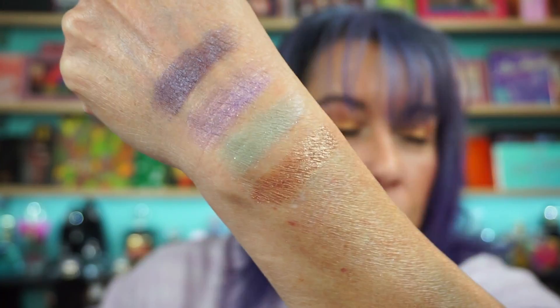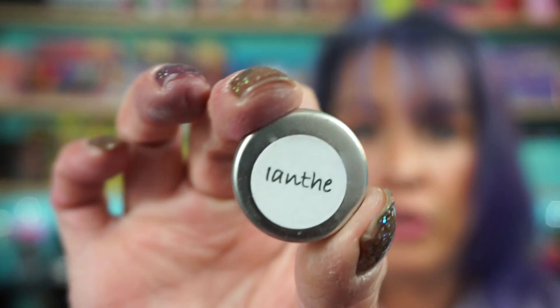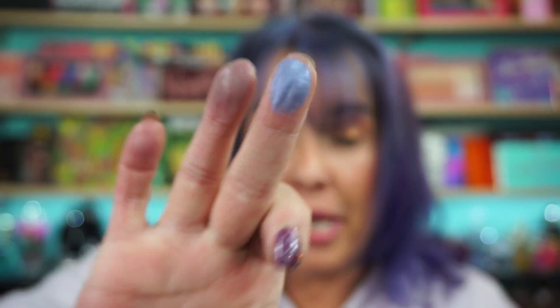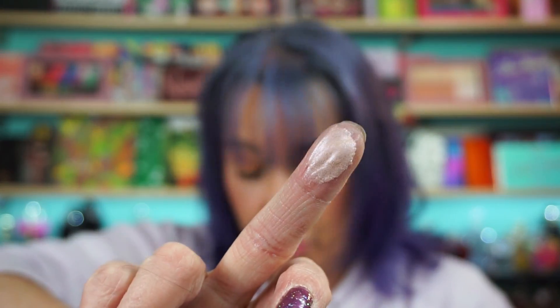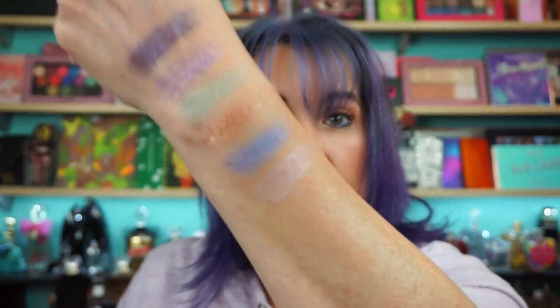Then we have Nibble Nibble Gnaw — a coppery golden shade. Two more. Ianthe — I-A-N-T-H-E. I'm not sure on that one either. It's a purple, that's all that matters. Right here. Last one — Sagittarius. Right here. And another pink.